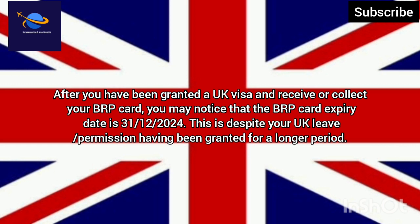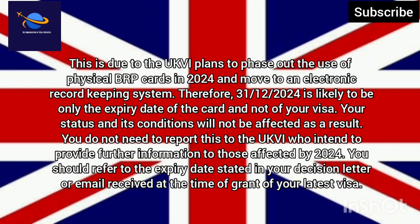This is despite your UK leave and permission having been granted for a longer period. This is due to the UKVI plans to phase out the use of physical BRP cards in 2024 and move to an electronic record-keeping system. Therefore, 31 December 2024 is likely to be only the expiry date of the card and not of your visa. Your status and its conditions will not be affected as a result.